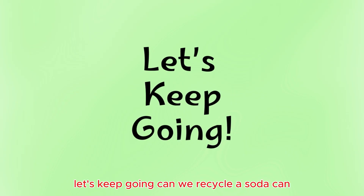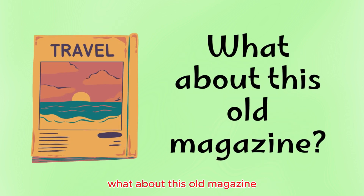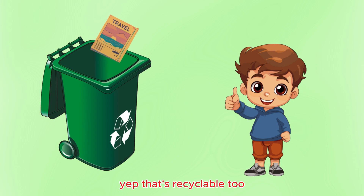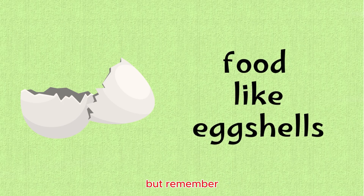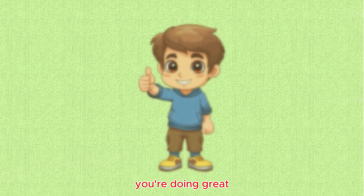Let's keep going. Can we recycle a soda can? Absolutely! What about this old magazine? Yep, that's recyclable too. But remember, food like eggshells always goes to the trash. You're doing great.